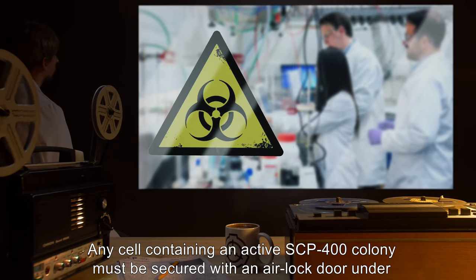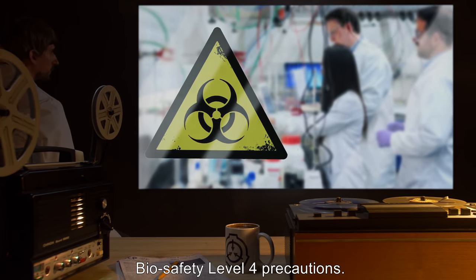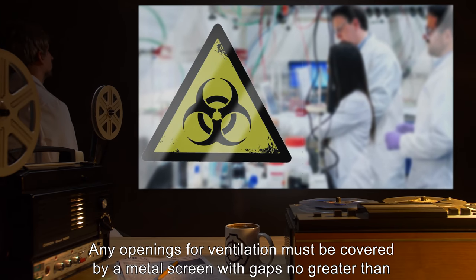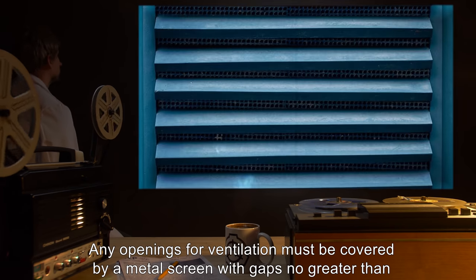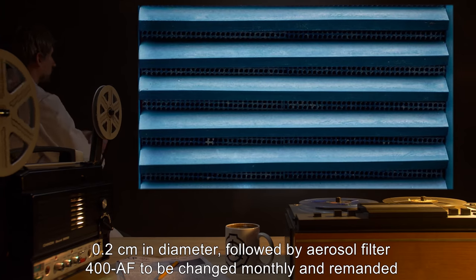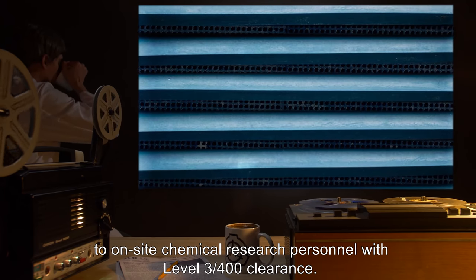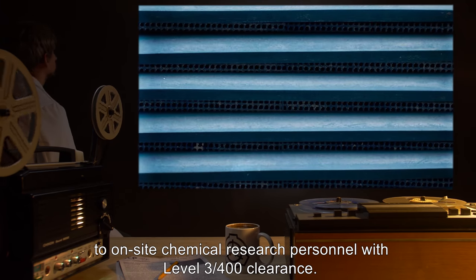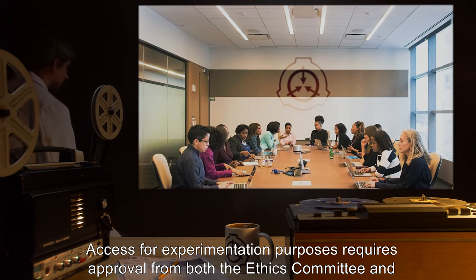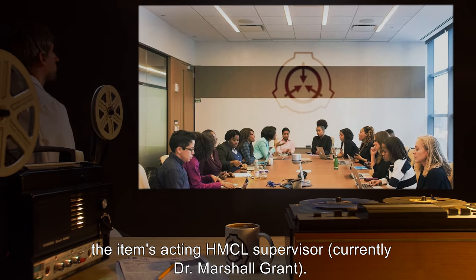Any cell containing an active SCP-400 colony must be secured with an airlock door under Biosafety Level 4 precautions. Any openings for ventilation must be covered by a metal screen with gaps no greater than 0.2 cm in diameter, followed by Aerosol Filter 400-AF, to be changed monthly and remanded to on-site chemical research personnel with Level 3-400 clearance.